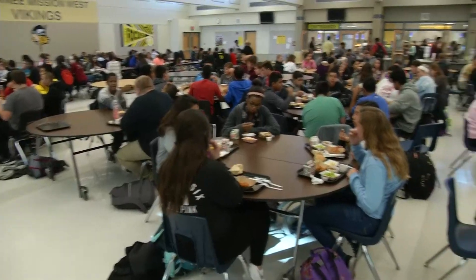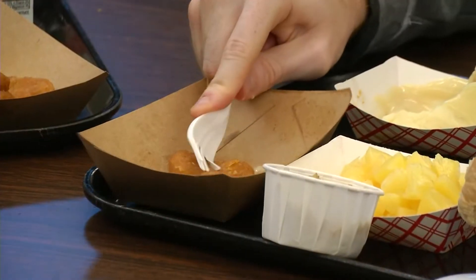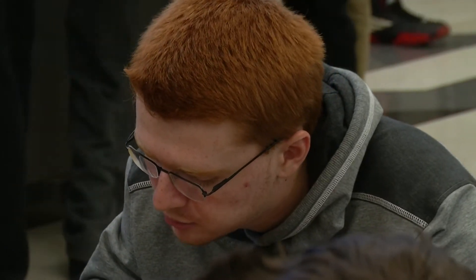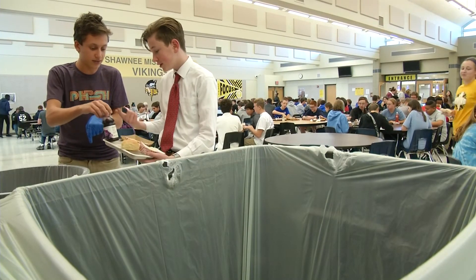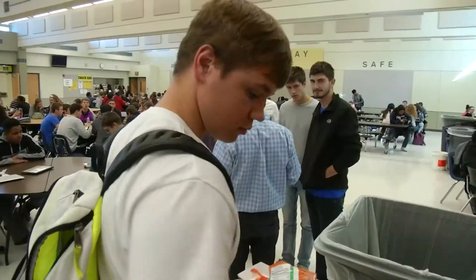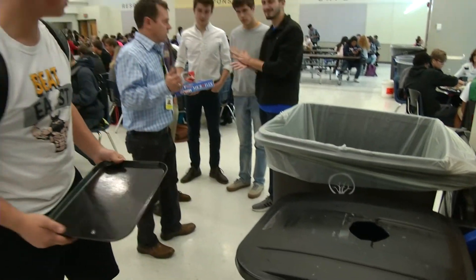Environmental Club members say helping the environment doesn't have to stop at the cafeteria door. It's easy to compost at home too, and just making sure you turn your lights off and don't leave your faucets running and stuff like that — little things help. Having people think about their trash and where things go, because everything comes from somewhere and has to end up somewhere, raises a new generation to think about where something is going to go if they throw it away, compost it, or recycle it — and so it allows that educational opportunity as well.